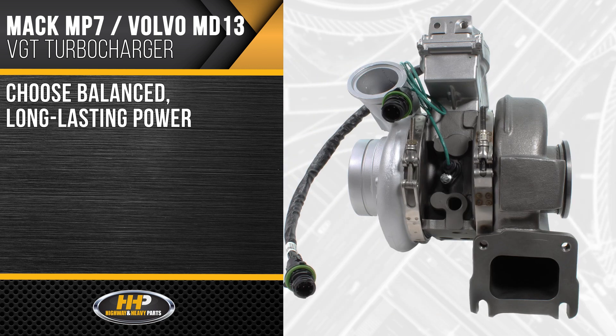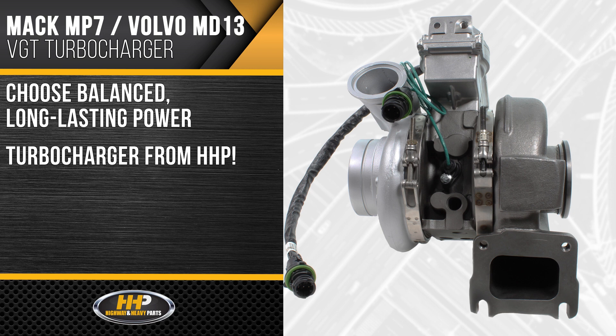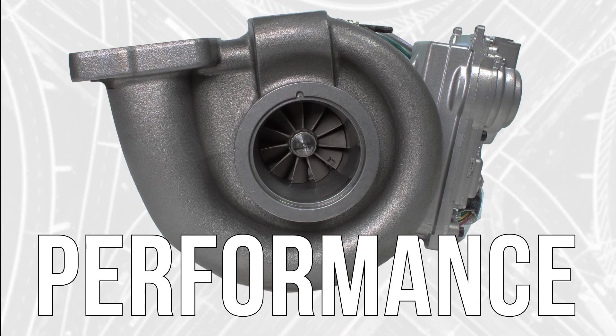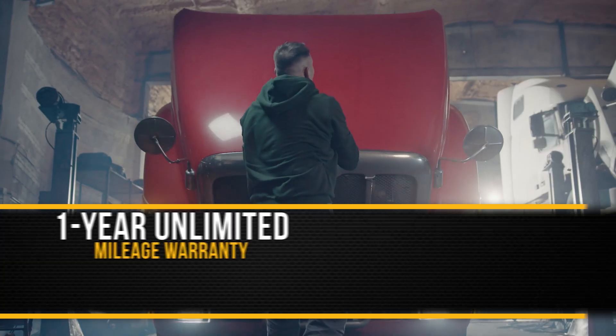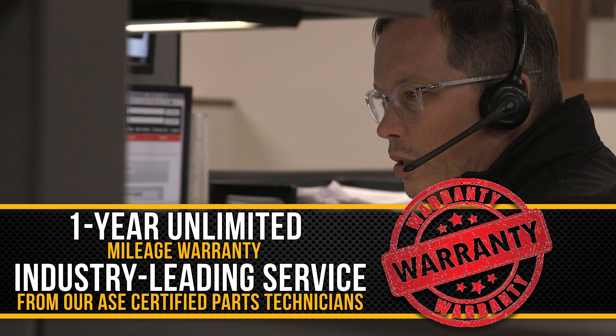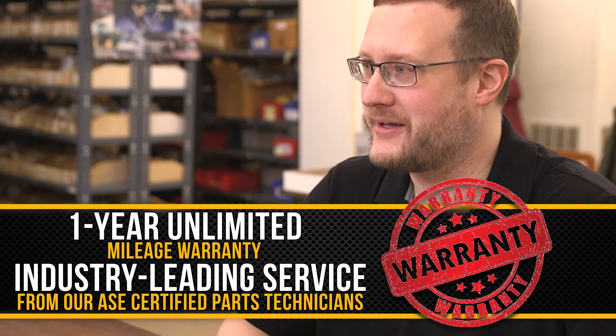Choose balanced, long-lasting power you can count on with a turbocharger from Highway and Heavy Parts. Quality, performance, and power — backed by a one-year unlimited mileage warranty and industry leading service from our ASE certified parts technicians.